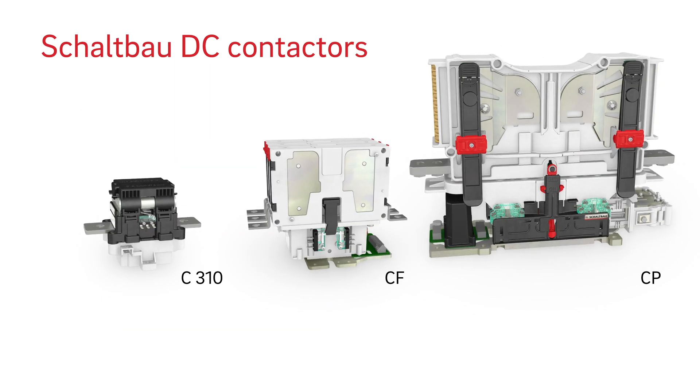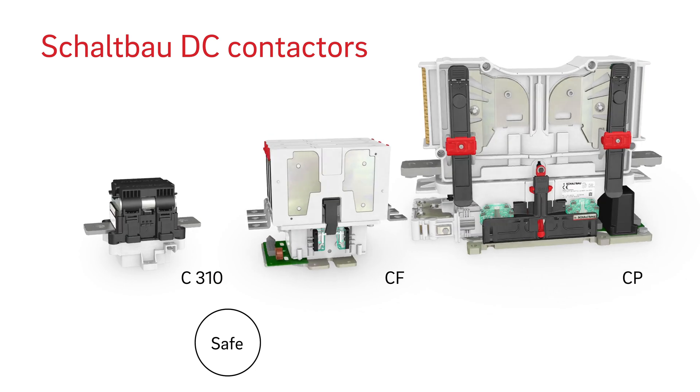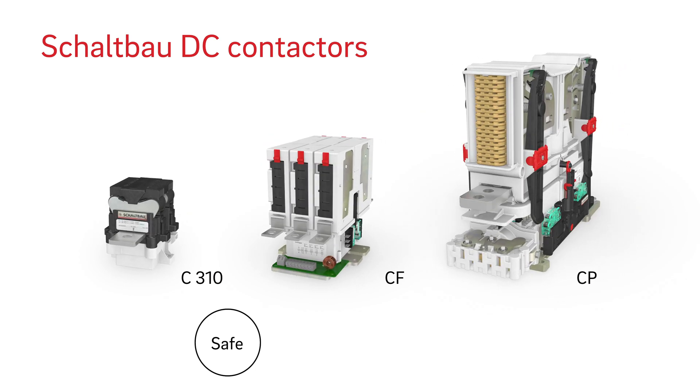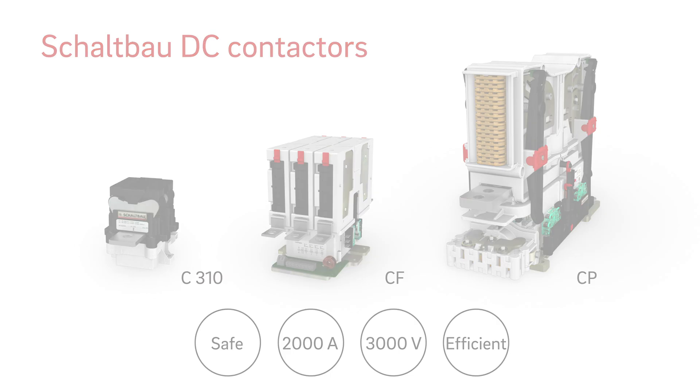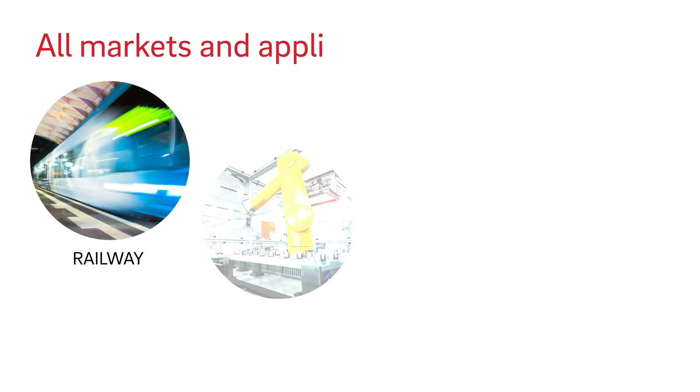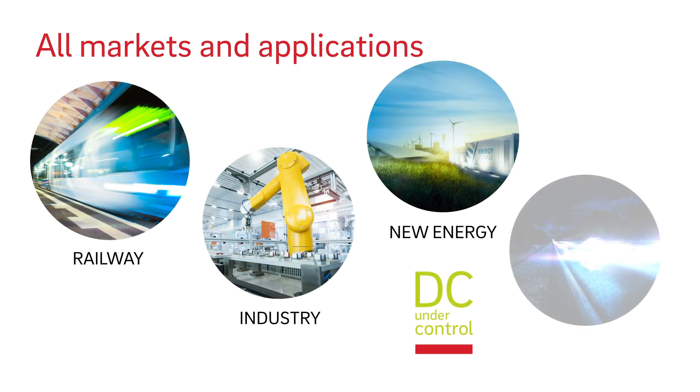Every Schaltbau contactor is packed with expertise: high short circuit making capacity, continuous thermal current of up to 2000 amperes, compact contactors for AC and DC currents up to 3000 volts, low electricity consumption, and low overall operating costs. We provide solutions for all safety-relevant applications.